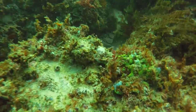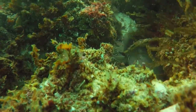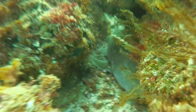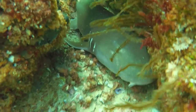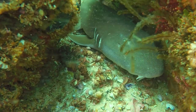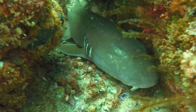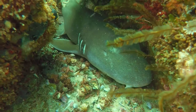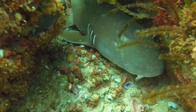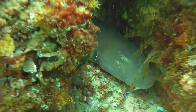Once Chris and I stopped laughing into our regulators, we came across this brown banded bamboo shark, more commonly called a grey carpet shark. They can grow up to 1.2 meters or four feet, and they're currently on the near threatened species list. They can also survive in low oxygen conditions by switching off non-essential brain functions — an adaptation for hunting in tidal pools. They can actually survive for up to 12 hours out of water.